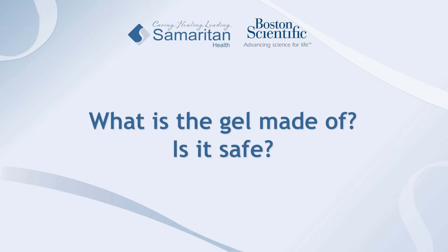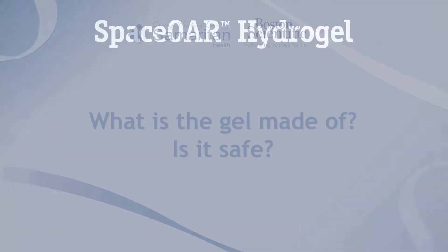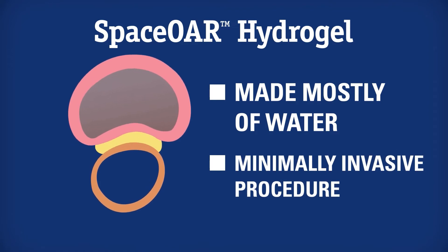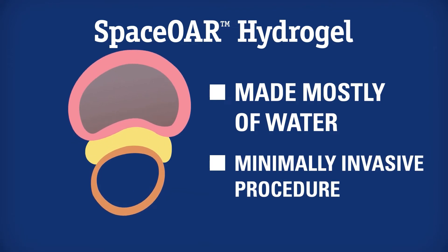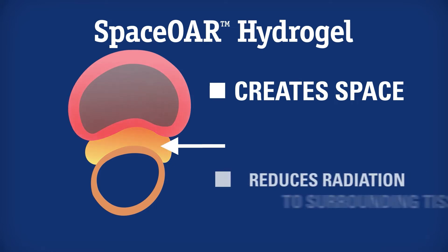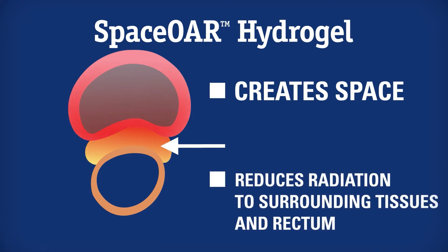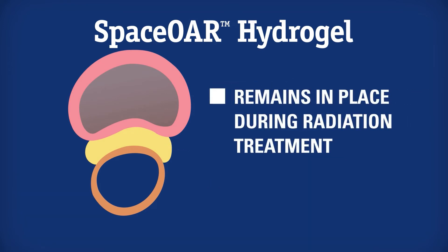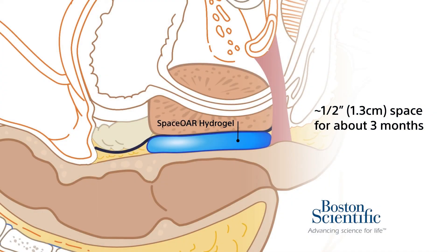SpaceOAR hydrogel is made of two liquids that when combined form a soft, pliable gel — it's mostly water. It is biocompatible, meaning that it's safe for implantation in the human body. It's similar to other products used in medicine such as surgical sealants used in the eye, brain, and spine. SpaceOAR remains at its fullest thickness for about three months and is fully absorbed after six months.